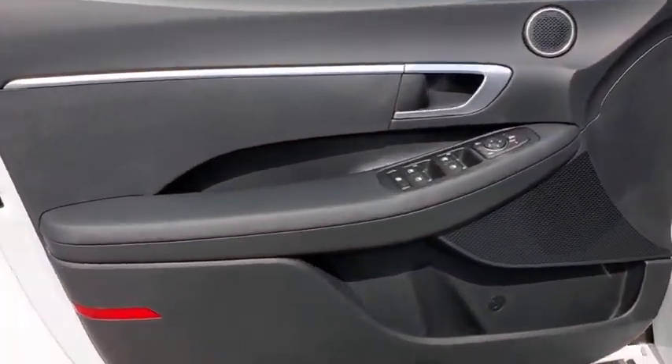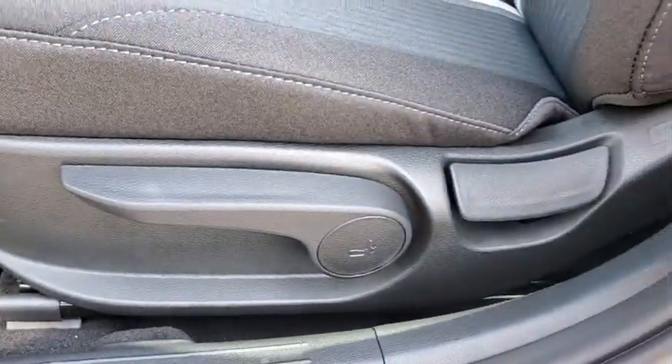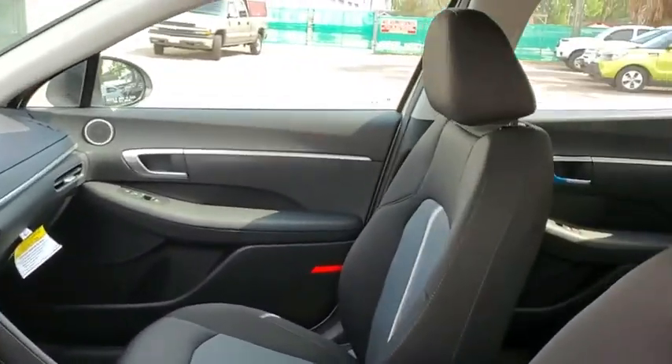Remote keyless entry, panic alarm, overhead console, carpeted floor mat, tachometer, cargo net, brake assist, cargo organizer, and front bucket seats.